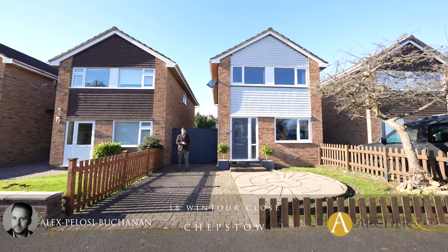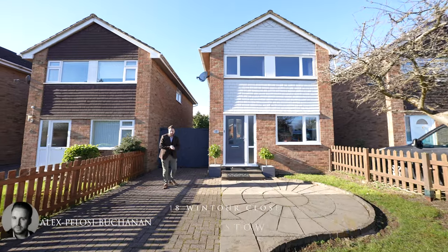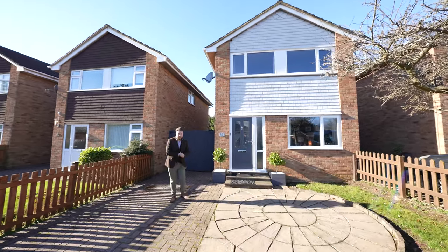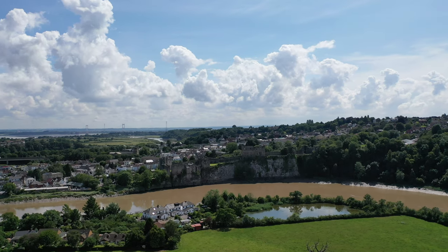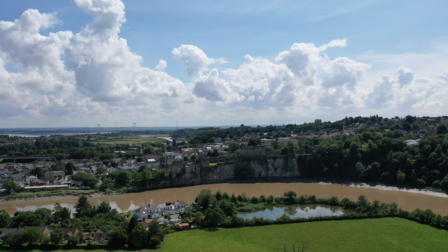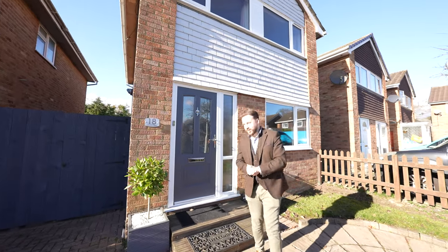Hi, it's Alex from March & Co here, and today I'm delighted to introduce to you this spacious three-bedroom detached property located on the fringes of Chepstow Town Centre. The town affords a range of amenities, with the property just being a short distance from both primary and secondary schooling. So welcome to 18 Wintour Close — let's get inside and take a look.